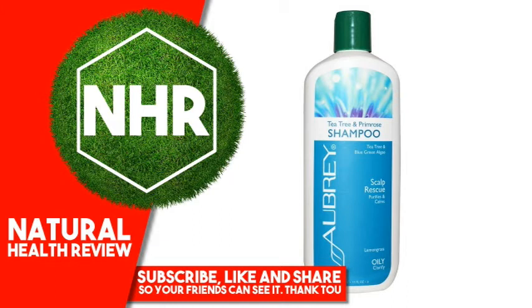Oenothera Biennis (evening primrose) oil, citric acid, tocopherol (vitamin E), Laminaria Digitata extract, Fucus Vesiculosus (bladderwrack) extract, Citrus Grandis (grapefruit) extract, Aphanizomenon Flos-Aquae (blue green algae) powder.